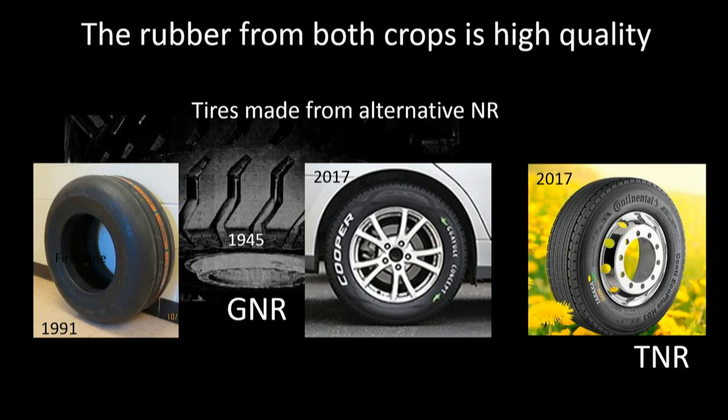The rubber from both of these crops is of high quality, and this is really important. There are 2,500 plants that can make rubber, but a lot of them don't make the sort we need and a lot of them you can't farm. Here are some tires made from Waiuli back in World War II, and the most recent ones — Continental is making dandelion tires in Germany, all prototypes of course. In the US, both Cooper and Bridgestone have made Waiuli tires.